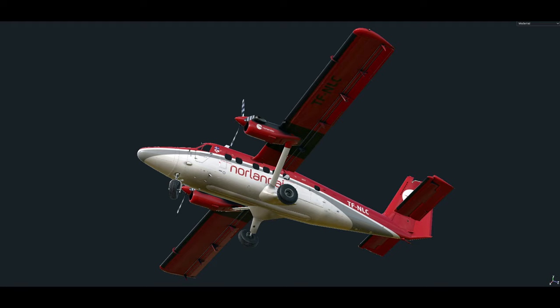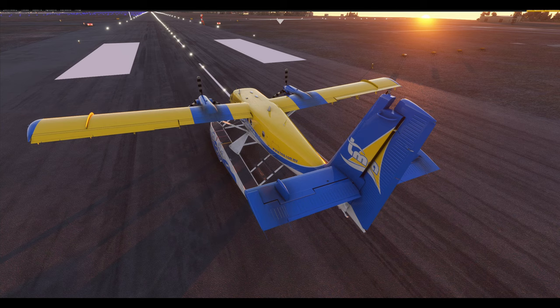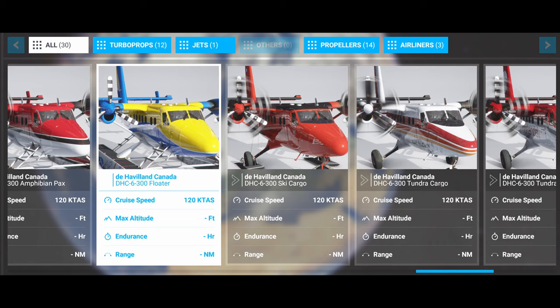These next two shots are recent and show the current progress of the project. Here's a shot of a Twin Otter in the water landing configuration, which looks absolutely beautiful. And this one's exciting — it's showing some of the liveries that will come with the plane.